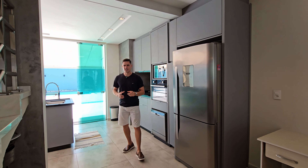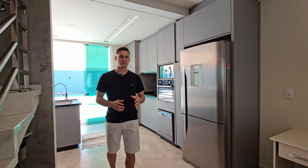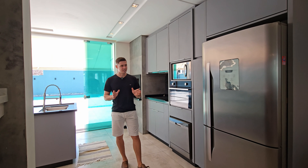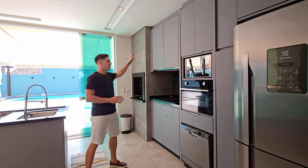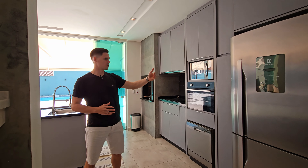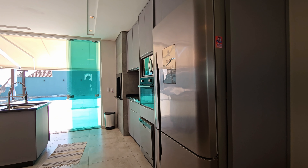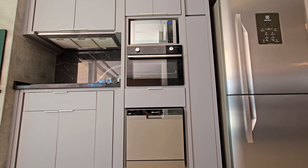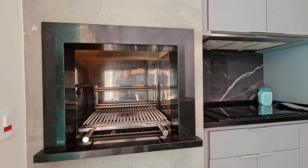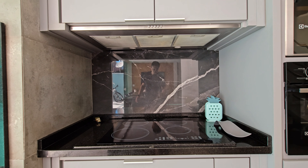Um detalhe legal é que a casa tem um revestimento bem feito com porcelanato — você vê que os materiais foram escolhidos a dedo. Aqui você vai ter a parte inteira de marcenaria pronta: geladeira, uma torre quente com forno, lava-louça, micro-ondas. Aqui já tem uma churrasqueira gourmet incluída na parte da cozinha. Fogão por indução.